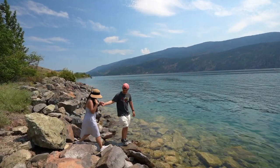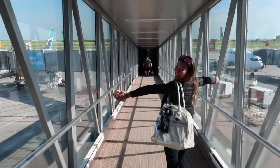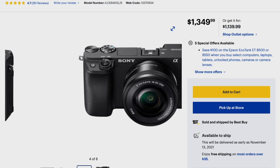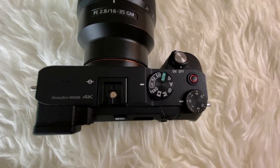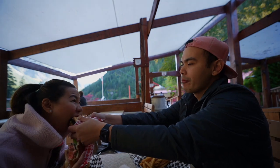Moving on to cameras, we currently use the Sony A7C, which is a full-frame camera from Sony. Before that, we started our journey using smaller cameras — the very first camera we owned was a Canon G7X, a small point-and-shoot, and we used that for about a year or two. Then we slowly upgraded to a mirrorless camera called the Sony A6400. One thing we really love about our current camera is that it's compact — compared to the Sony A7 III or Sony A7S III which have massive bodies, the Sony A7C has a smaller build so we can just bring it without being too noticed.